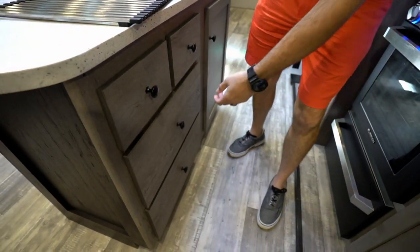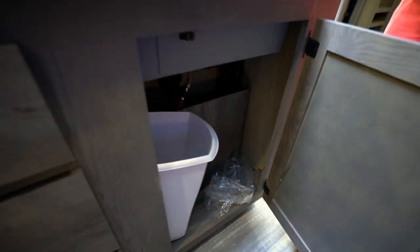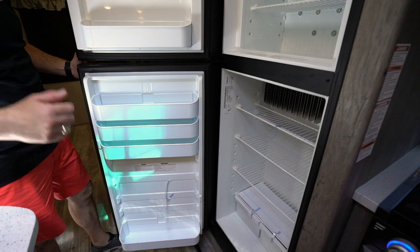Solid wood construction, full extension on the ball bearing drives on your drawers, and large doors. You've even got more storage underneath the sink — a good spot for your trash can. There's a two-door eight cubic foot fridge-freezer combo right here that runs on both gas and electric and does have the automatic switch. Plenty of space for those long weekend getaways.